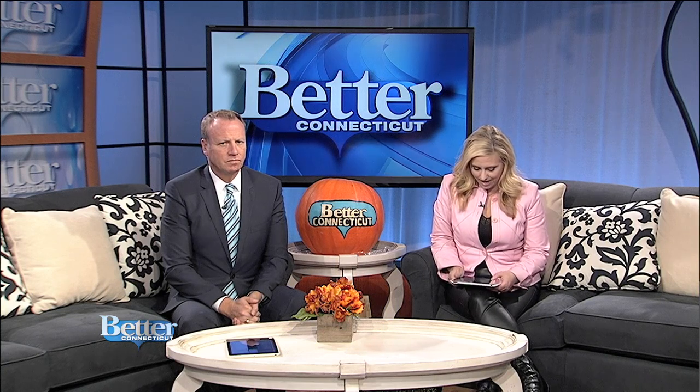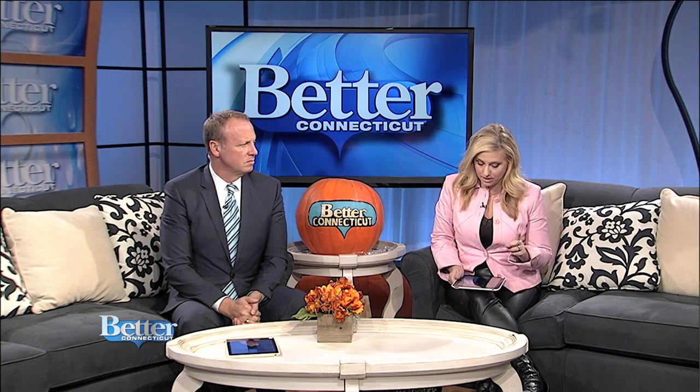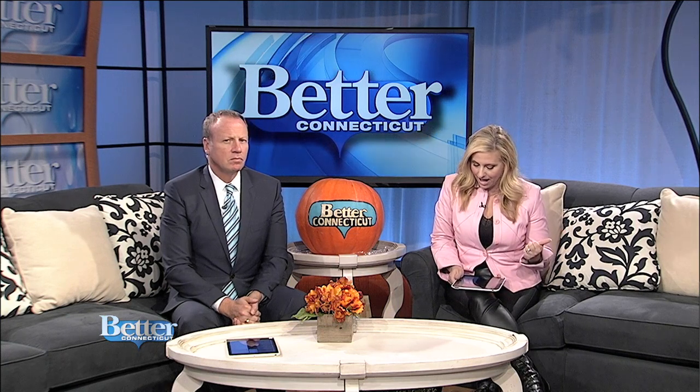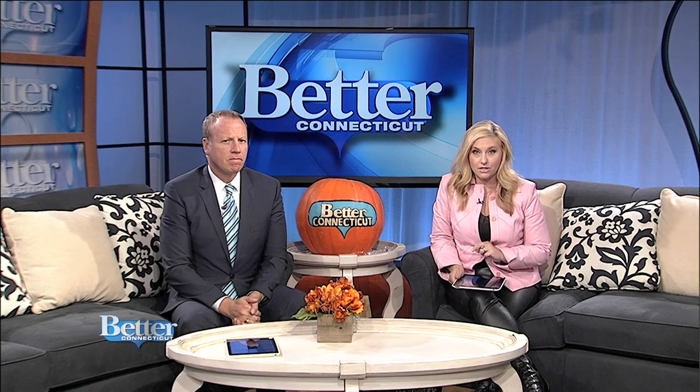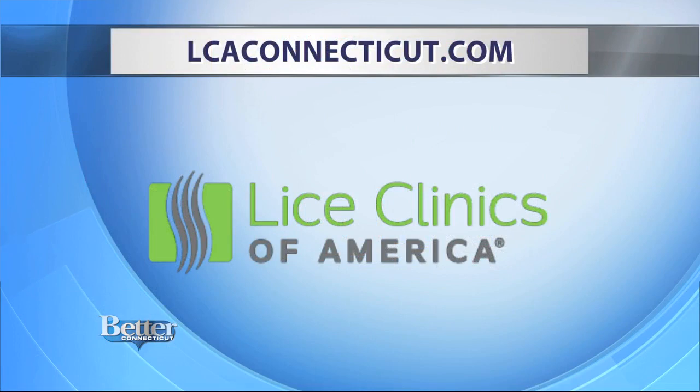The Lice Clinics of America do offer same-day appointments. Every school has a no-nit policy, so you do have to keep your kids at home. If you do get lice in the house, the Lice Clinics of America have three Connecticut locations: Danbury, Orange, and West Hartford. They offer same-day appointments to help you treat the person and your house — they'll actually come out and help you. Find out more at lcaconnecticut.com.